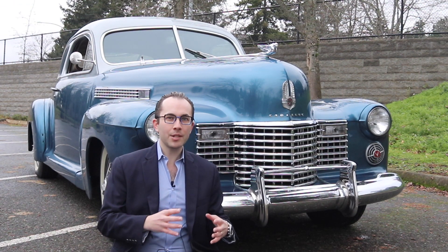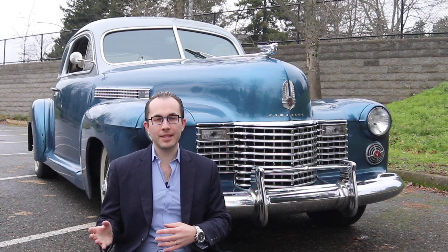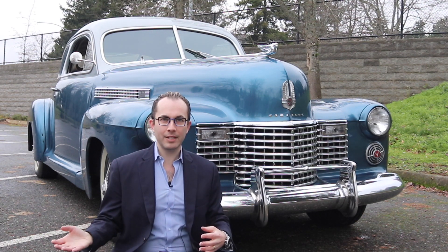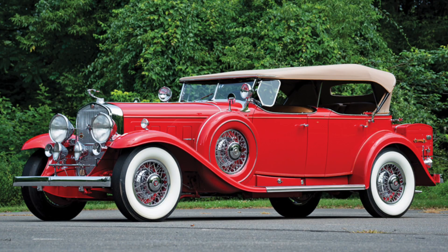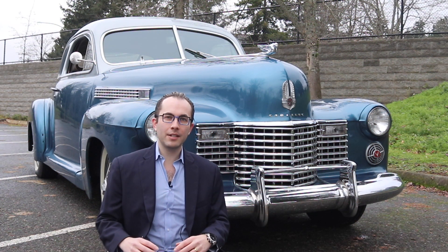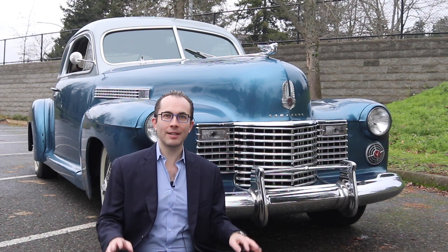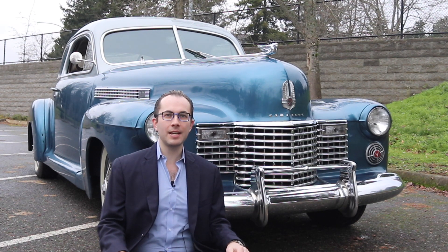Throughout the 1920s, Cadillac was doing really well sales-wise, and then unfortunately the Great Depression hit, so their sales took a slump. But after the Great Depression, they were able to recover marvelously, and they even added a V12 and a V16 halo car to their lineup. They also added more entry-level Cadillacs, such as the Series 60 and the Series 65 during this time, and that really helped Cadillac sales take off.